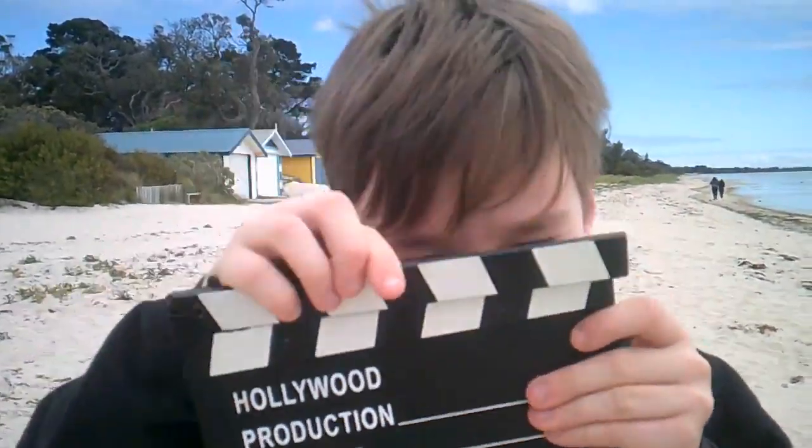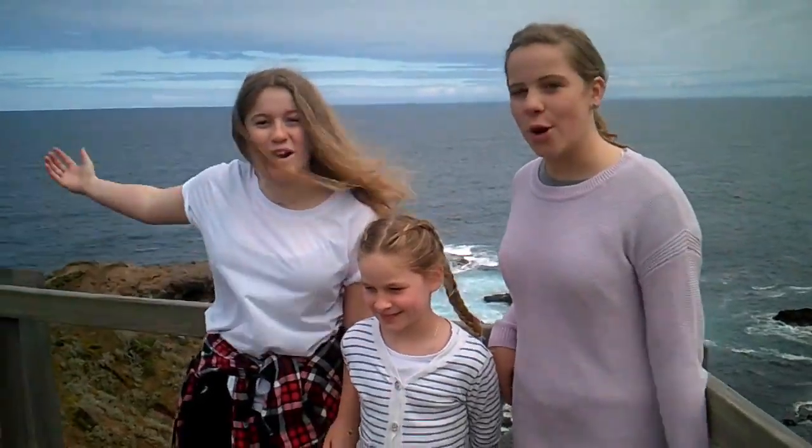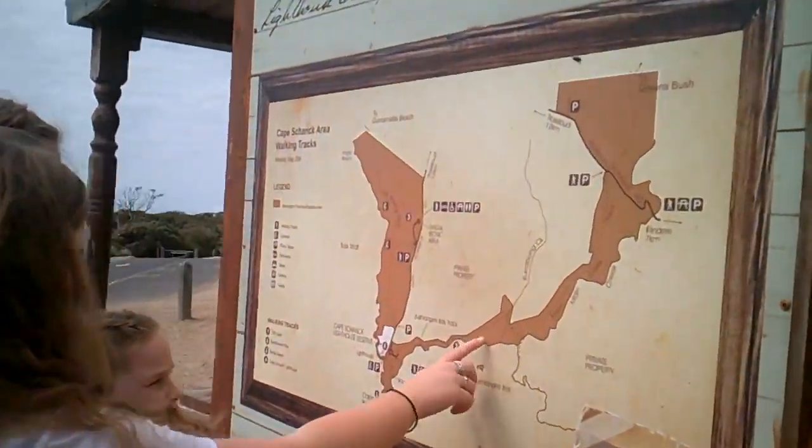Hi, I'm Lily. I'm Alice and I'm Clementine, and welcome to the Mornington Peninsula. Let's go exploring.